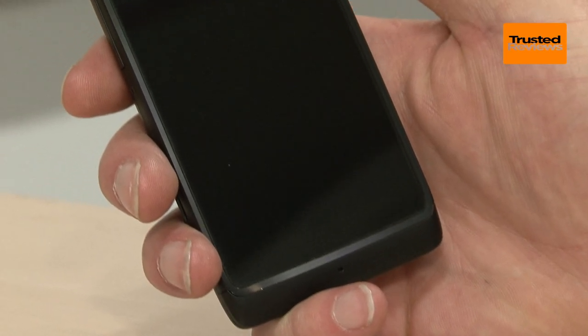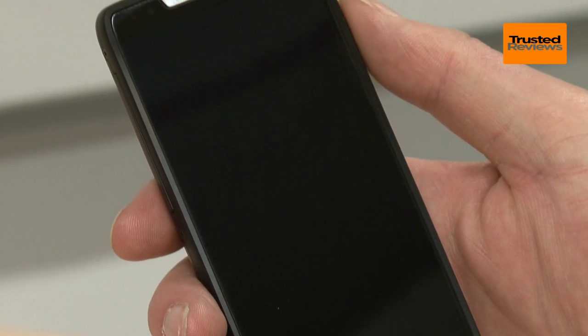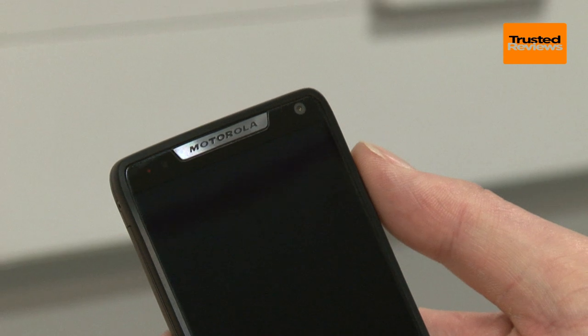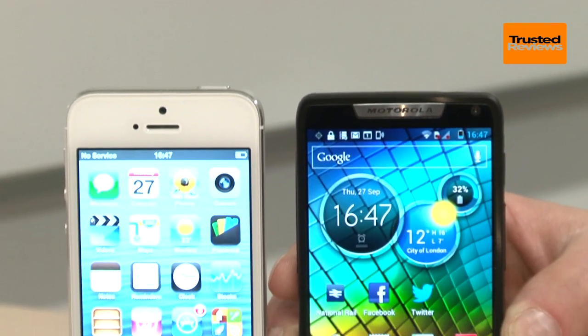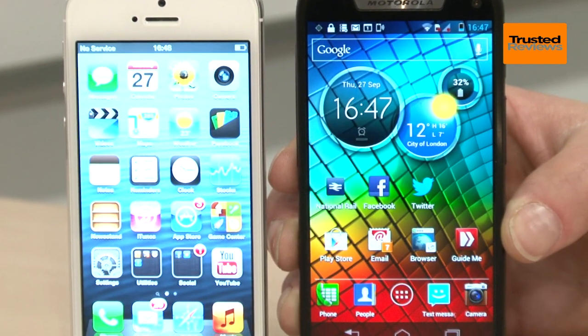The headline-grabbing feature though is its edge-to-edge screen. This basically means Motorola has managed to fit a 4.3-inch screen into a phone normally associated with a 4-inch screen. The iPhone 5, for instance, is only a tiny bit narrower and is in fact taller, yet has a smaller screen.